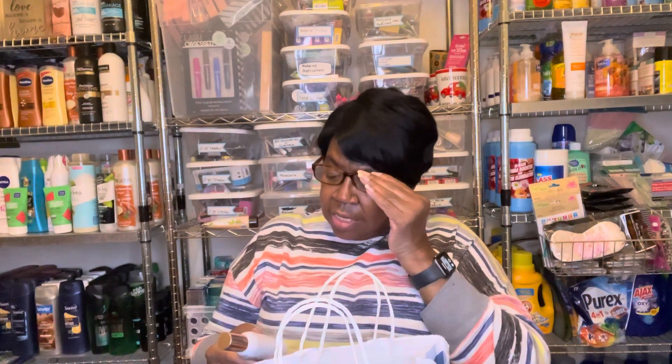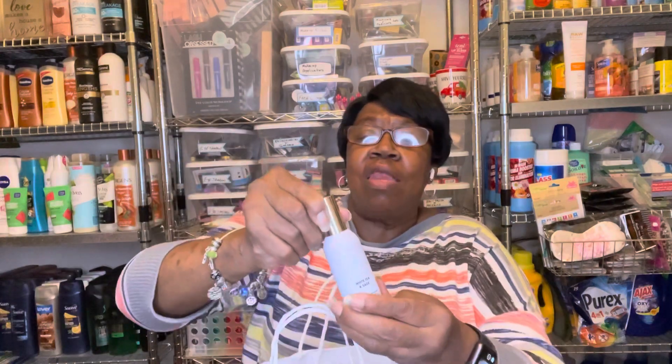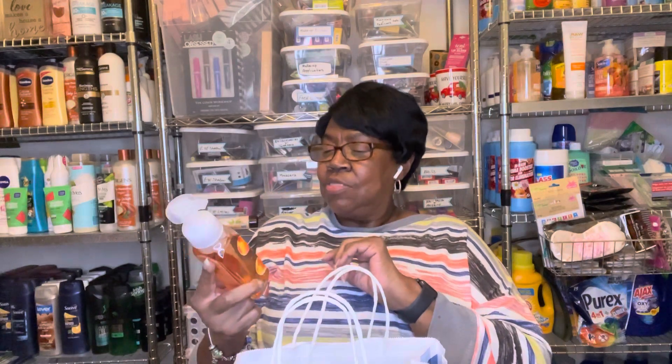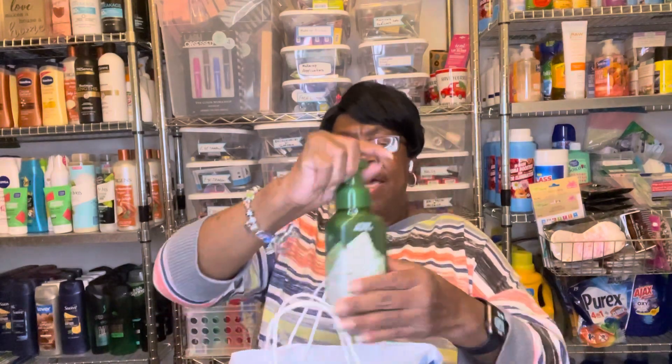Then I got the Room Spray — White Tea and Sage. These were $2, yes, on the $2 table. And I got some soaps — this was Peach Bellini, and these were $2. And then I got three of the Autumn Rainfall Hand Soaps — I got three of these.